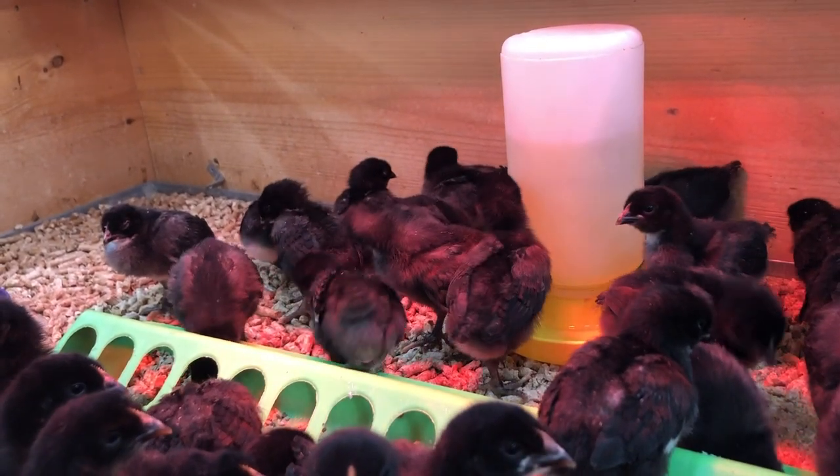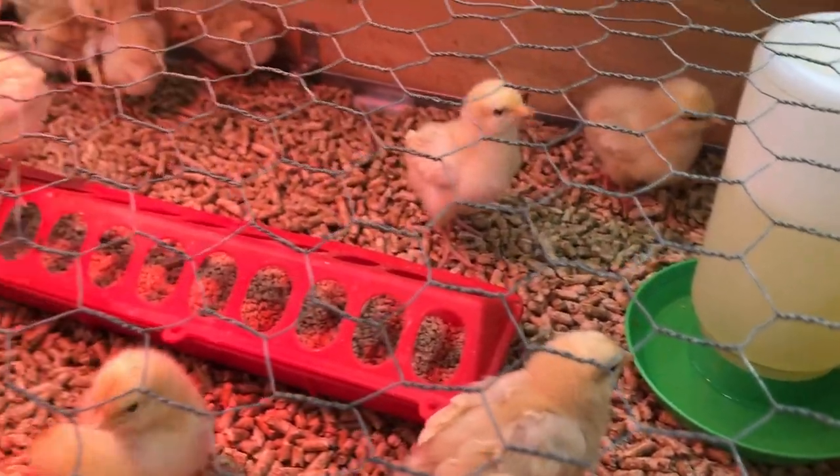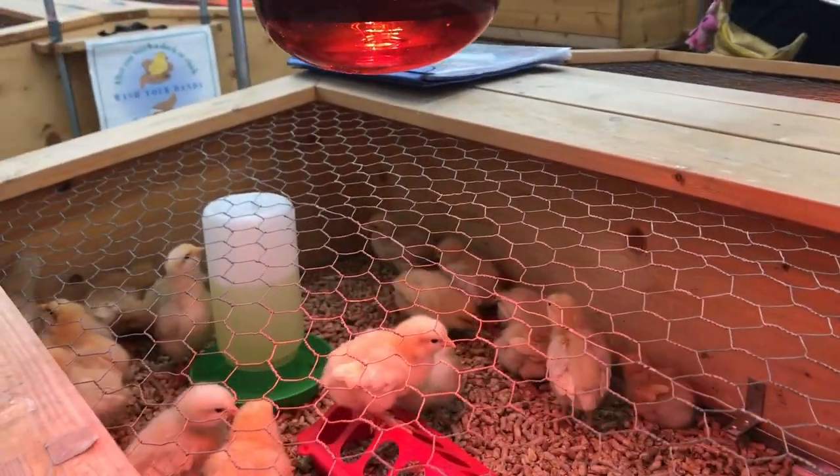Some people will want to use a thermometer to make sure the brooder is the right temperature, and that's great for peace of mind. I actually don't use a thermometer — I'd rather keep an eye on the behavior of the chicks. If they're all huddled under the heat lamp and peeping really loud, they're probably too cold. If they're all lined up around the sides trying to get away from the lamp, they're too hot. You really just want baby chicks to be chilling — some pecking and scratching, some asleep under the brooder — just a calm, not stressful feeling when you observe them.